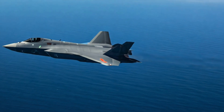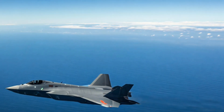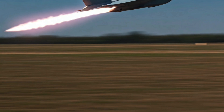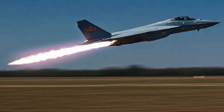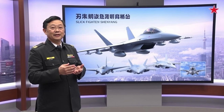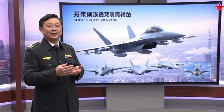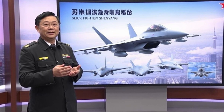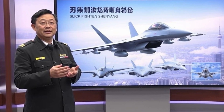Both the J-35 and J-15T are expected to be deployed on China's newest carrier, the Fujian, the country's first domestically designed and produced carrier. This combination of advanced and upgraded aircraft is intended to create a high-low mix, maximizing their combined combat effectiveness. Chinese military commentator Song Zhongping mentioned that the fighter jet spotted over Shenyang has potential for carrier-based operations, and that competition between the two manufacturers could lead to both being adopted by different military branches.